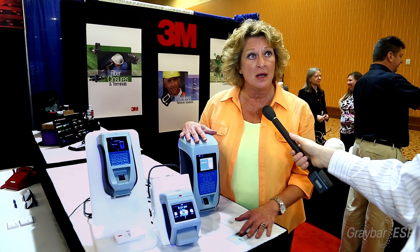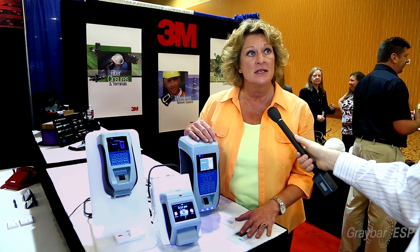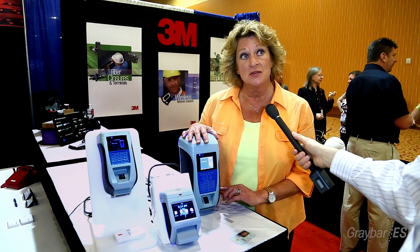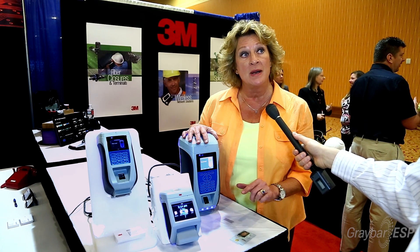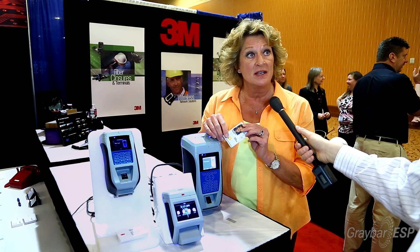It's a unique product line — it's a whole range of readers, so we have outdoor readers and indoor readers, and we're the only biometric access control device on the market right now that is FIPS 201 PIV certified for processing government credentials.